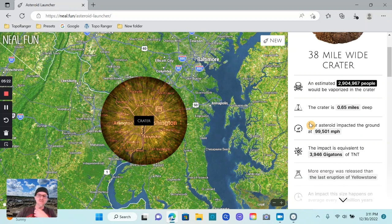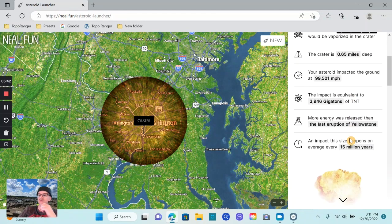Pretty much instantly gone. The crater is 0.65 miles deep — over half a mile deep, a very deep crater. Your asteroid impacts the ground at 99,501 miles per hour, which is fast, but we set it for 100,000 so it obviously slowed down as it went through the atmosphere. It had the equivalent of 3,946 gigatons of TNT — more energy was released than the last eruption of Yellowstone.